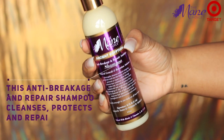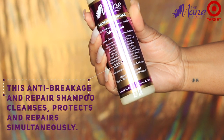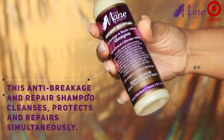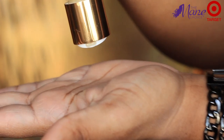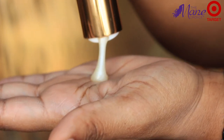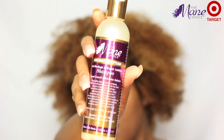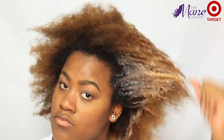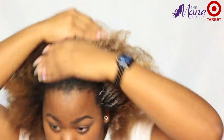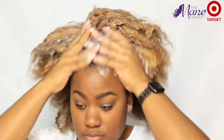To wash, the first product I'm going to be using is their shampoo. This is the anti-breakage and repair shampoo which cleanses, protects, and repairs simultaneously. As I began to put the shampoo in my hair, I loved the lather that it gave me, because that just gives me a sign that it's really cleansing and cleaning my hair, which is exactly what it did.